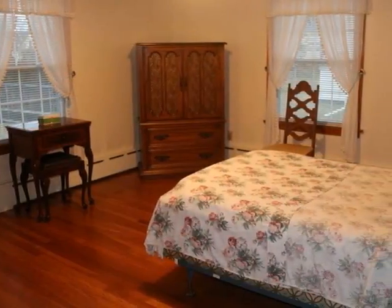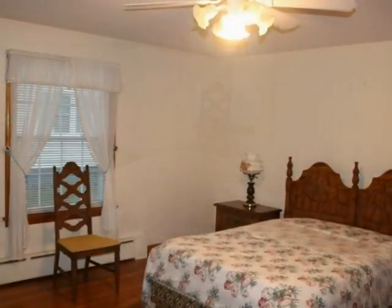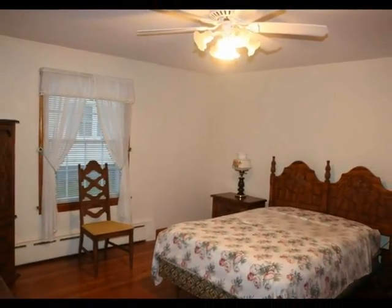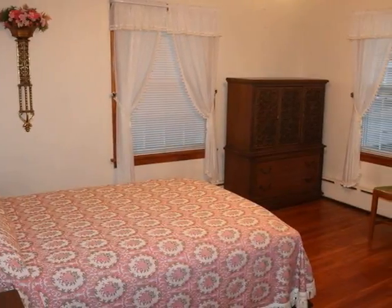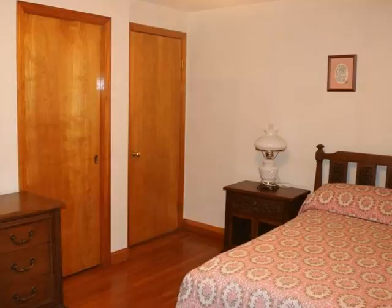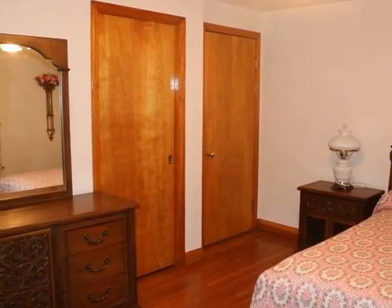The three bedrooms feature hardwood floors and plenty of closet space with lights, including double closets. Two bedrooms have ceiling fans. The solid oak pocket doors make these bedroom closets exceptional.